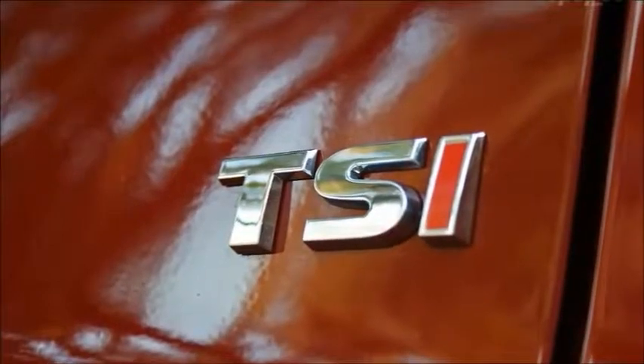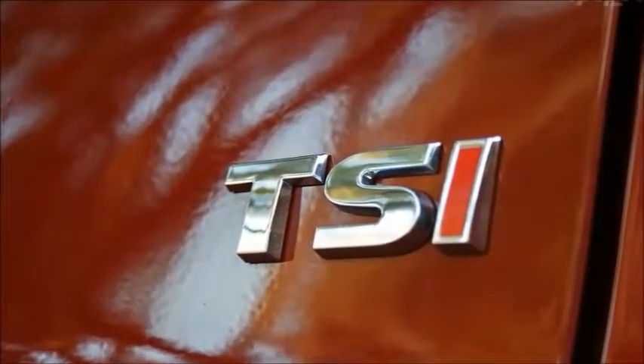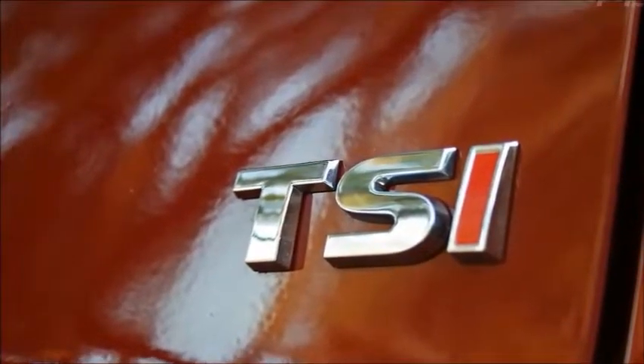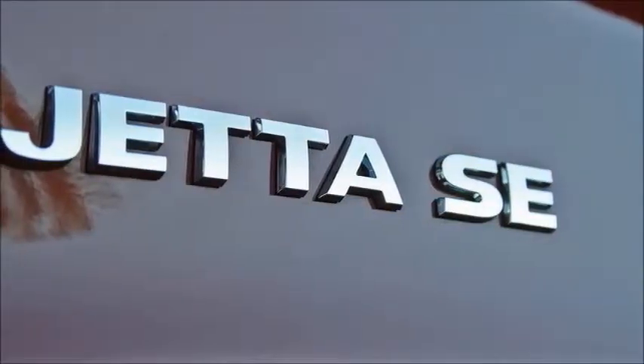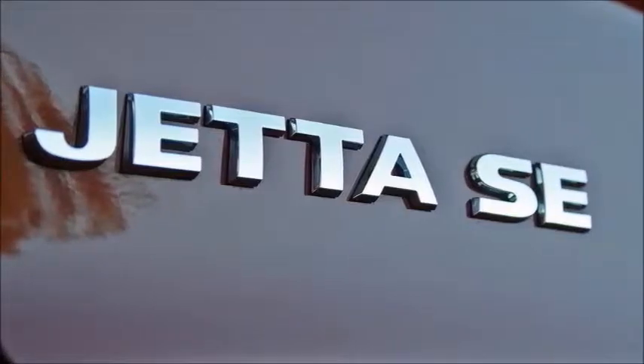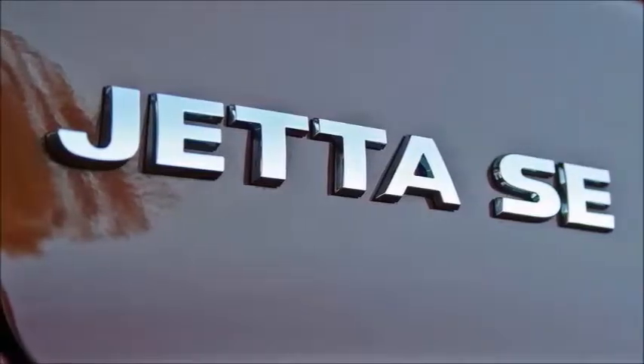You'll have to squint to see the grille changes, but the new wheels on most trim levels stand out more. VW has dropped the HID headlights that were included on last year's Jetta SEL, and the GLI loses its formerly standard manual transmission.